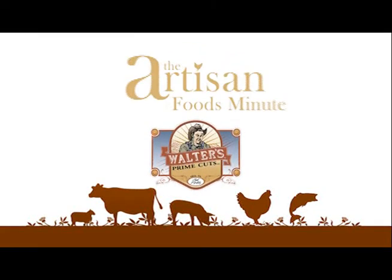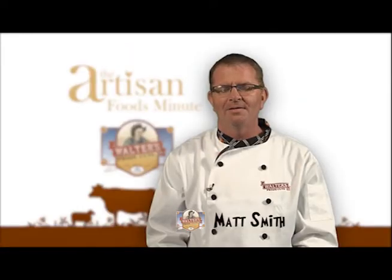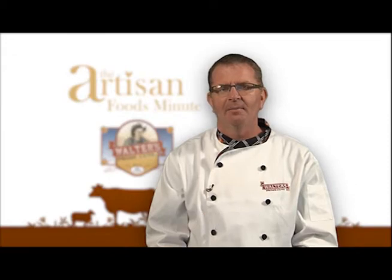Welcome to another edition of the Artisan Foods Minute, brought to you by Walters Prime Cuts. Hi, I'm Matt Smith and welcome to the Artisan Foods Minute. I'll be your host. Let me tell you a little bit about Walters Prime Cuts.